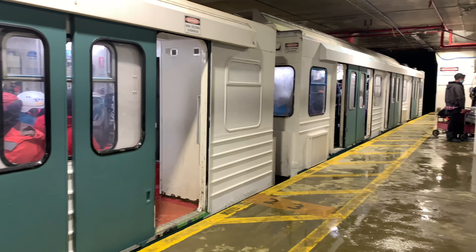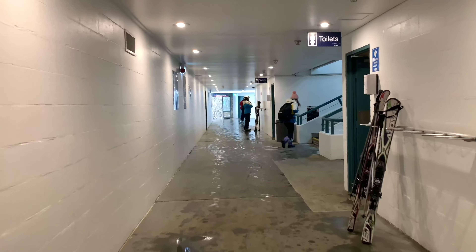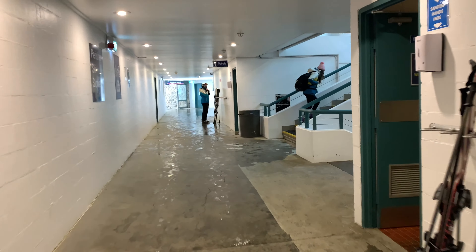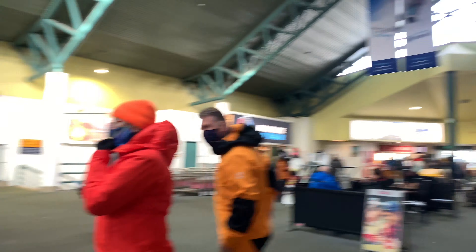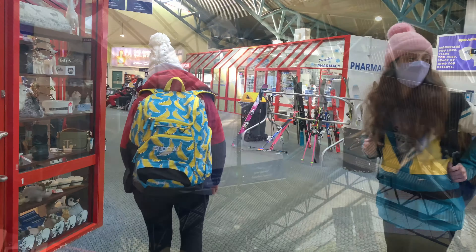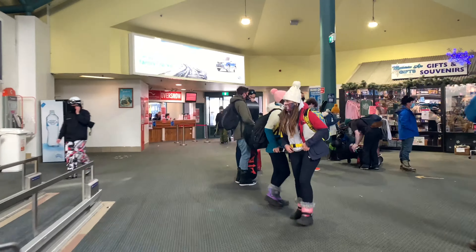Upon arrival at Perisher there is always staff on hand to help you with your trolley. Staff will load your trolley into the lift whilst you climb the stairs and meet it at the top. The Perisher Ski Tube Terminal has a lot of shops, some restaurants and even a post office.